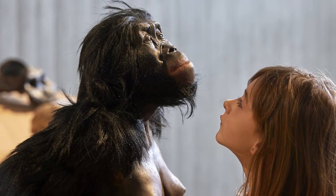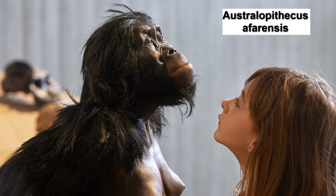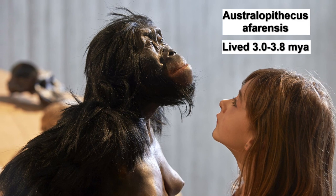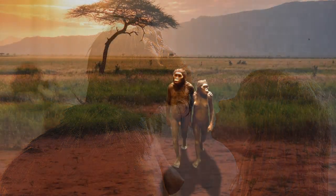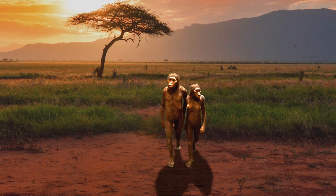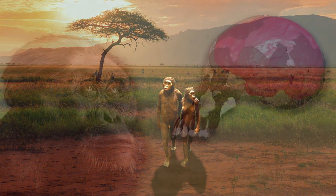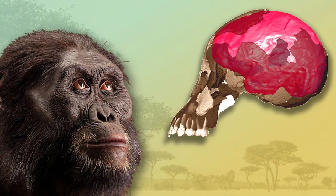Lucy, arguably the most famous member of a hominin species called Australopithecus afarensis. Australopithecus afarensis lived between 3.8 and 3 million years ago in a variety of regions throughout Africa. Research over the past 60 years has given us clues about how Australopithecus afarensis lived, how it walked, and what it ate. But what do we actually know about the brain of Australopithecus afarensis?